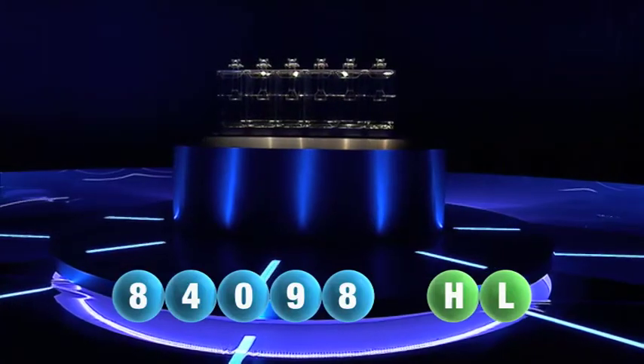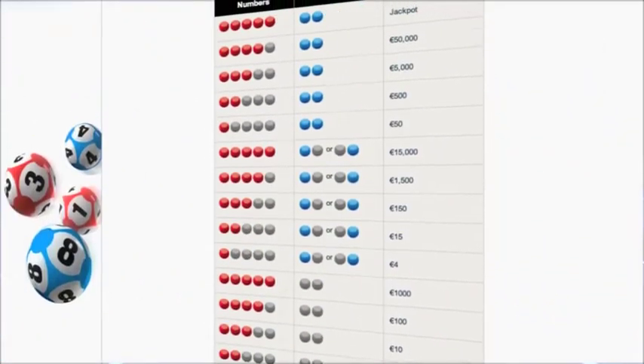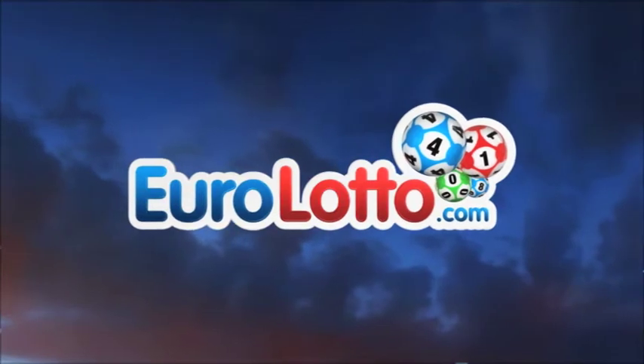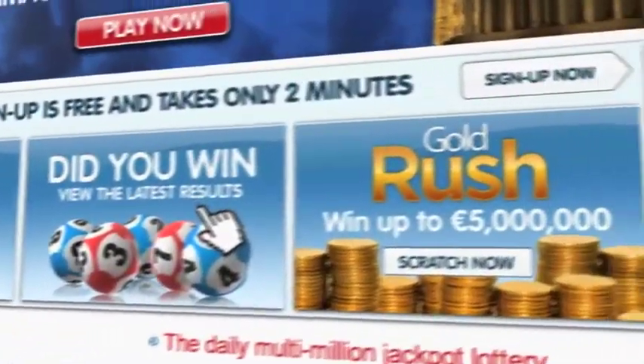Here at Euro Lotto you have 15 different ways of winning. The jackpot is the highest prize and it's never less than 25 million euro. Log on to EuroLotto.com every day at eight o'clock CET to see if you have won. Did you get your lottery ticket? Go to EuroLotto.com.